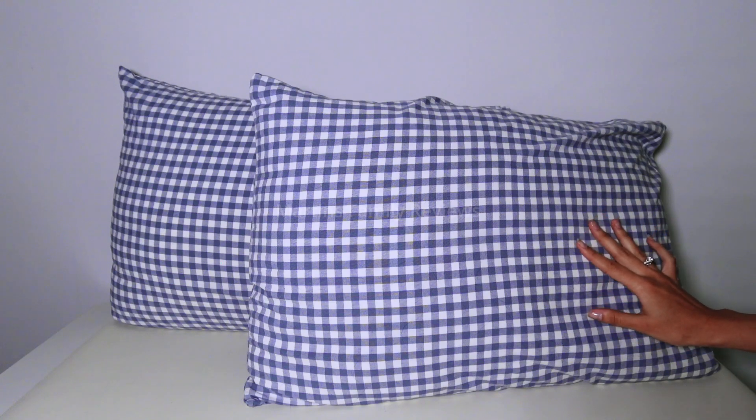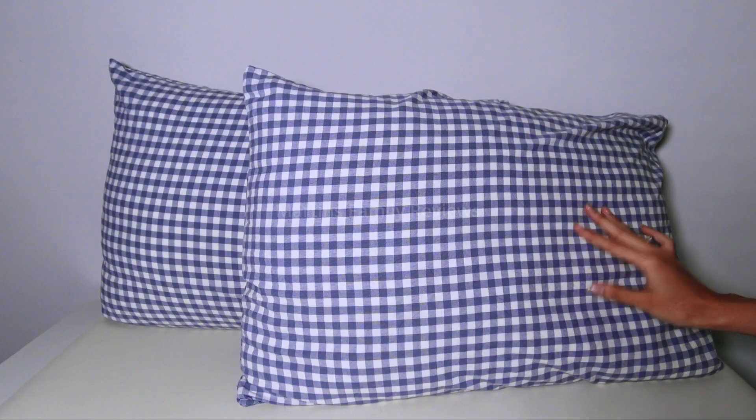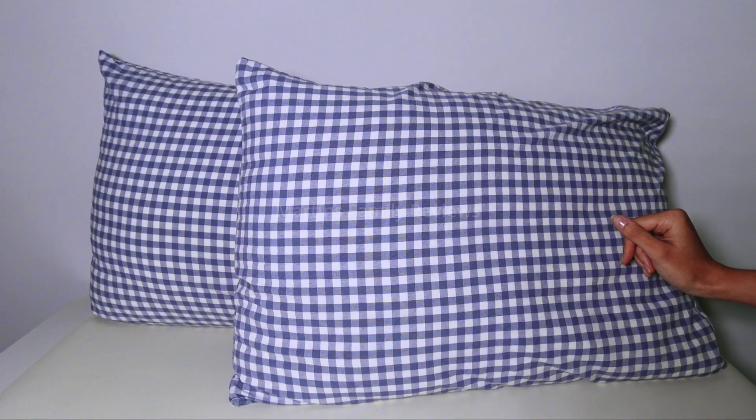Remember that the duvet cover is just a cover, so you'll need to add your own comforter, duvet, or blanket inside, so make sure to add that to your Amazon cart as well.